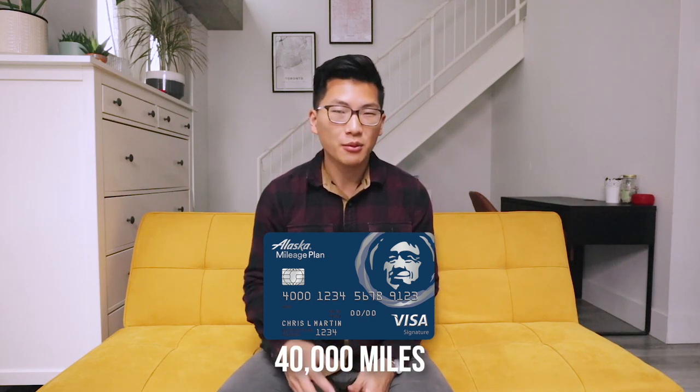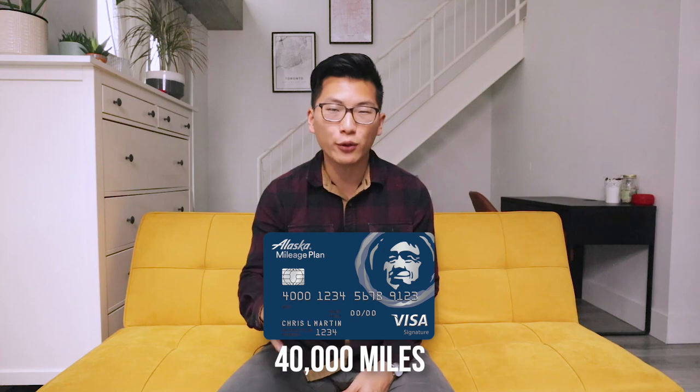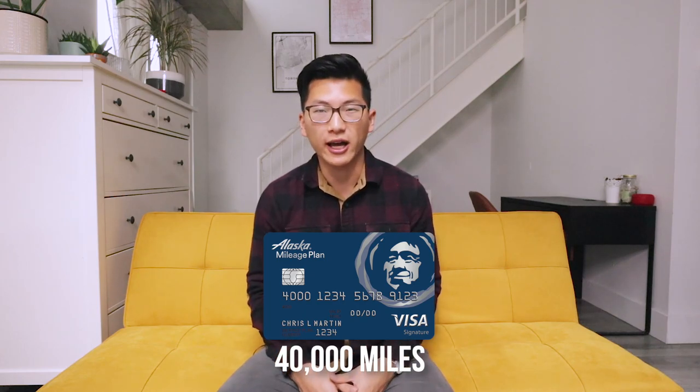For those playing the US credit card game, the Bank of America Alaska credit card is another good option with 40,000 Alaska miles as a sign-up bonus. But if you're Canadian and applying with an ITIN in place of a Social Security number, be aware that Bank of America only accepts the ITIN on in-branch applications, not when applying online.